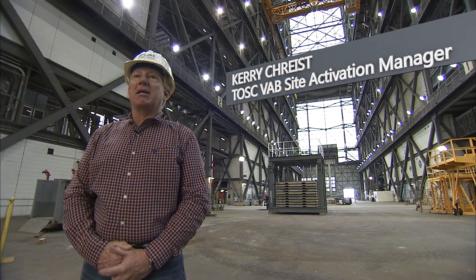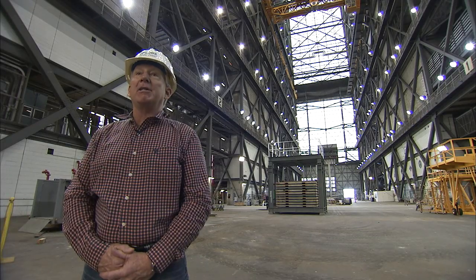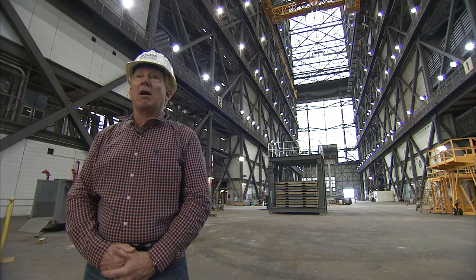This is an integrated team across KSC, starting with NASA, TOSC, ISC, IMCS, and KPLEASE. We're all base contractors here and we all have a vital part in bringing this program up and running and getting it ready to process the new SLS rocket.